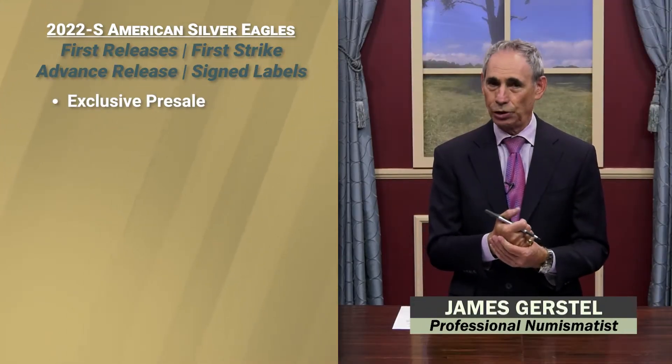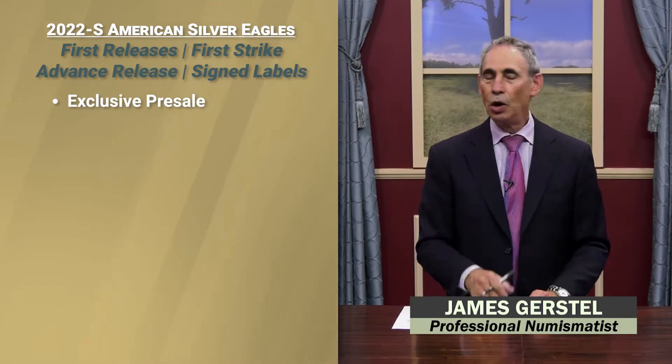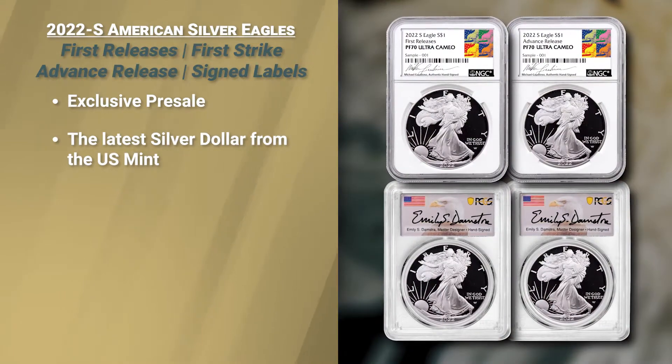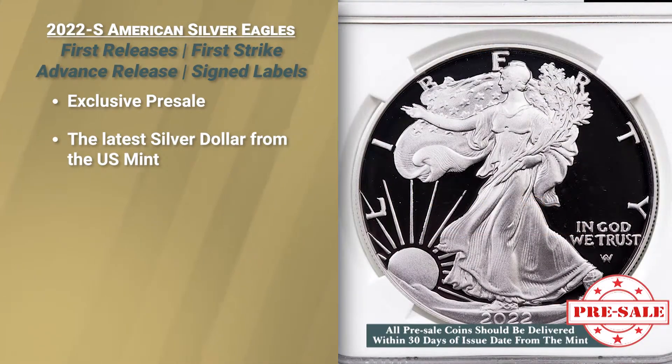Hi, I'm James Grostell. I'm a show host here at Rare Collectibles TV, and I have come to you, brand new PAC members, with an absolute winner. This is a presale, so this is the opportunity for all collectors to get the latest silver dollar from the United States Mint.